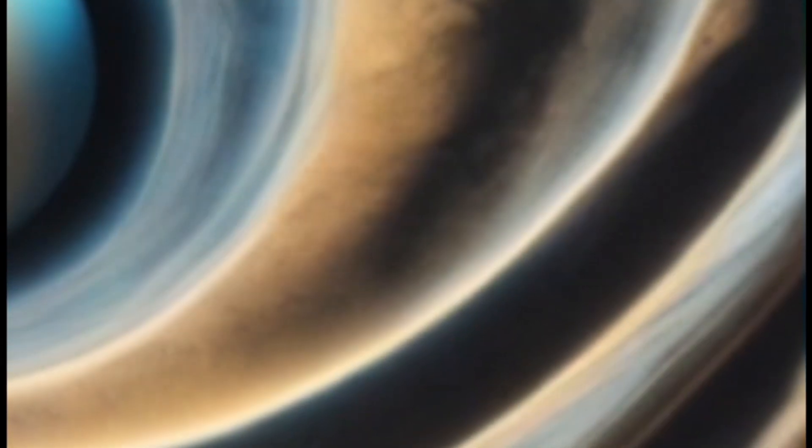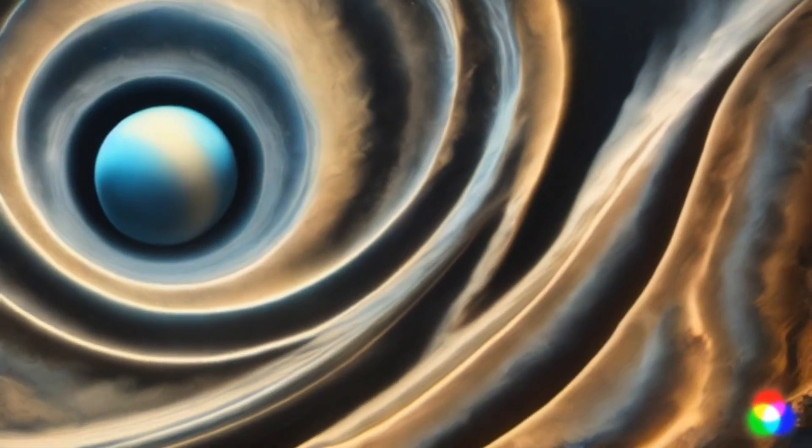But the real drama happens in Neptune's atmosphere. This distant world is whipped by supersonic winds reaching speeds of up to 1,100 miles per hour — that's like being caught in a Category 10 hurricane, constantly.